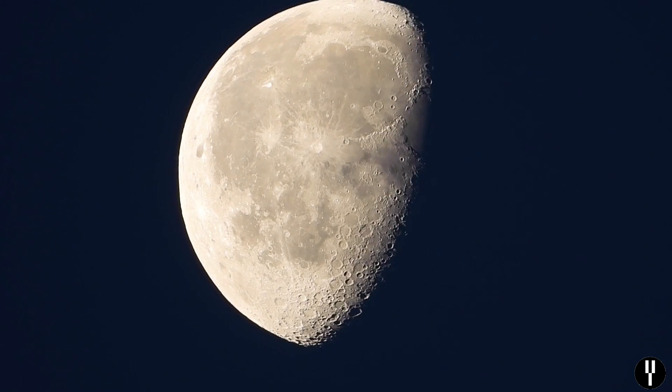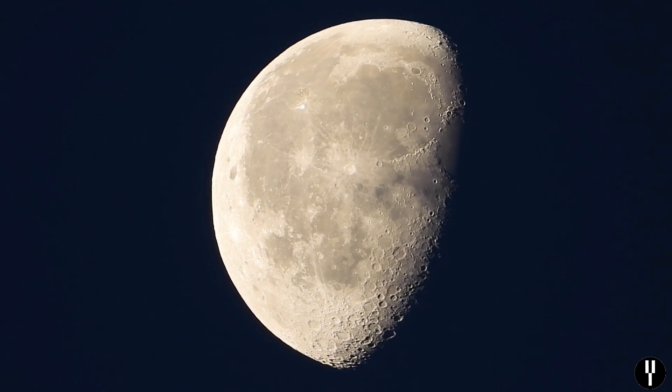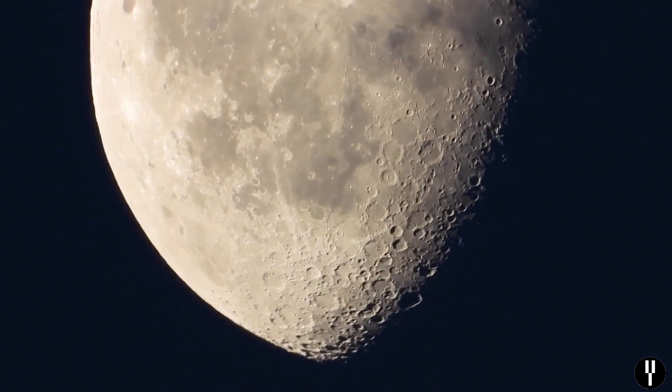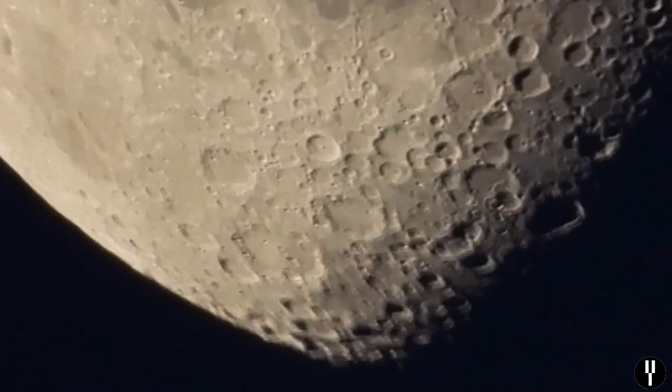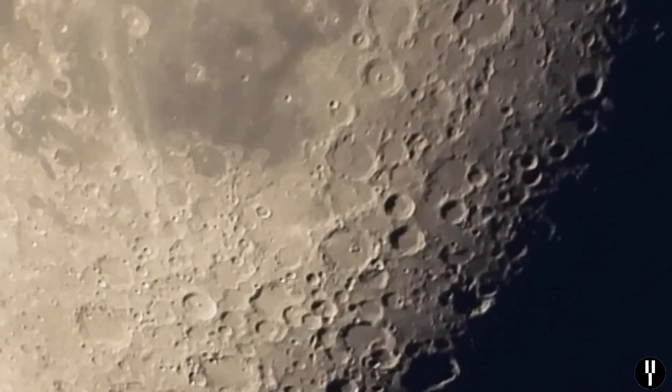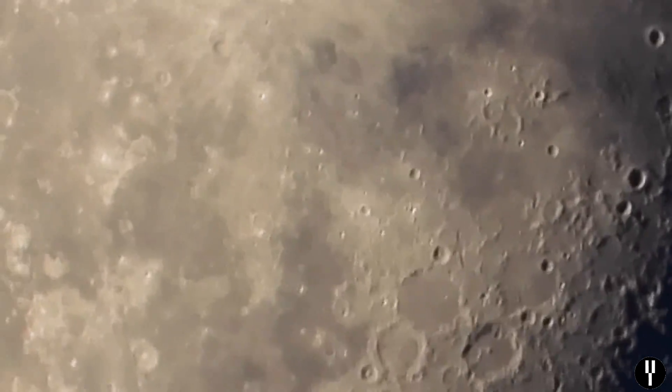Wow, what an absolutely incredible zoom — you can even see the moon's craters. Let me zoom in a bit more. I am using a tripod, but you can see the image is a little bit shaky, and that's because of the extreme zoom involved.